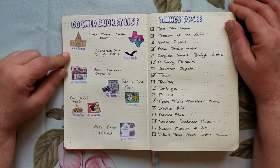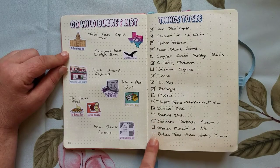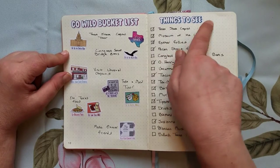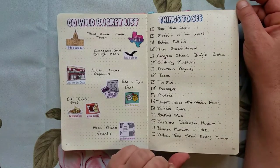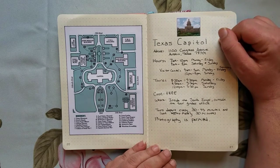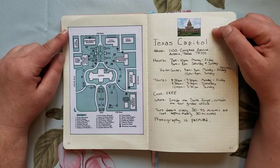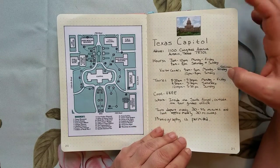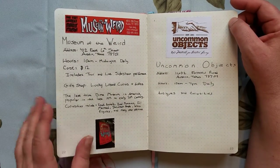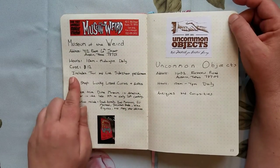First I have my bucket list in visual format — these stickers came from Blue Scooter Press — and then I also have a list of things I'm going to do and checkmark what I actually did. You'll notice I didn't get to everything on this list; I never do. These great bubble stickers came from EBGB. Then we get into specifics on my bucket list: the Texas State Capitol was important and it was great. I printed images off the web, pasted them in, and got the address, hours, cost, and location info. I did this for everything I wanted to see, and by having it with logos, each place was easy to find.